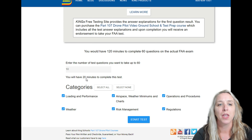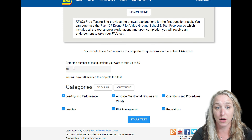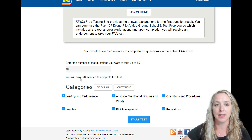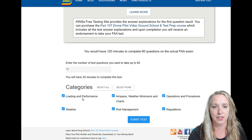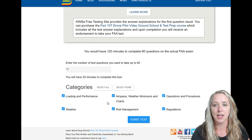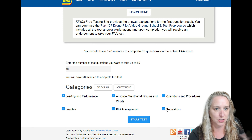So they show you this on the portal. If you've only got a few minutes to take a test, you could set it to 10 questions — because you get two minutes per question, that gives you 20 minutes to complete the test. Then you can select different categories, which are pulled directly from the Airman Certification Standards. So if you really want to practice airspace weather minimums and charts, you can get 10 questions just on that topic.